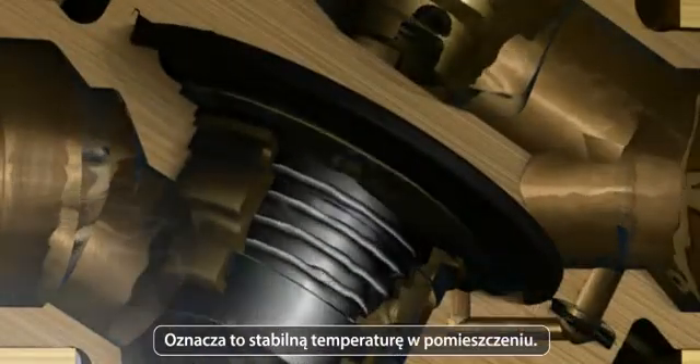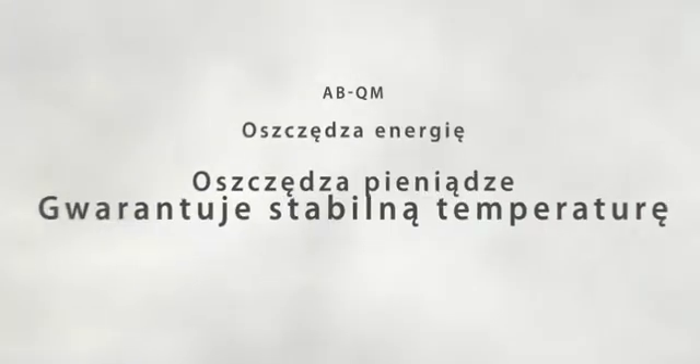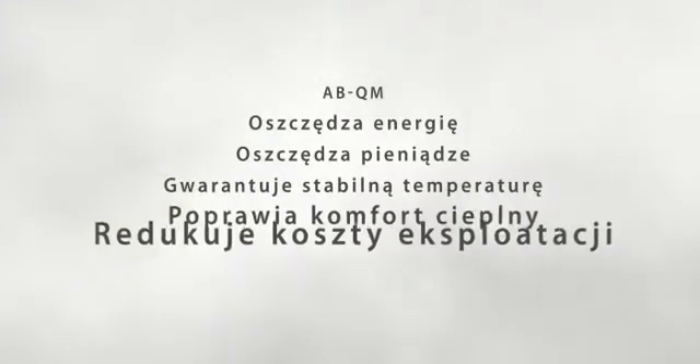This means stable room temperatures. ABQM saves energy, saves money, provides stable room temperature, improves comfort, and reduces maintenance costs.